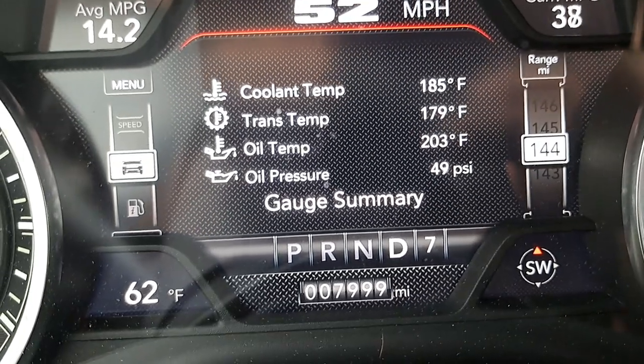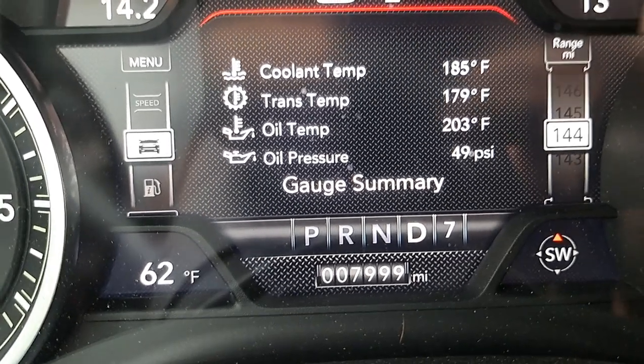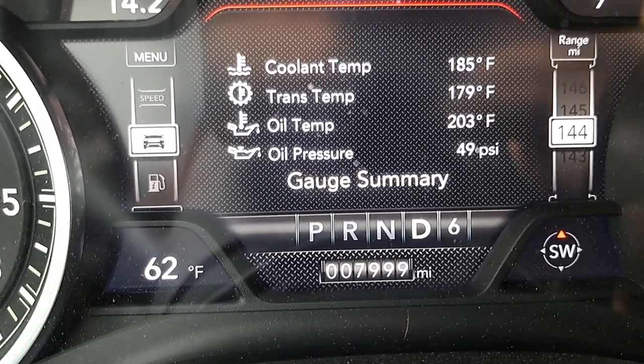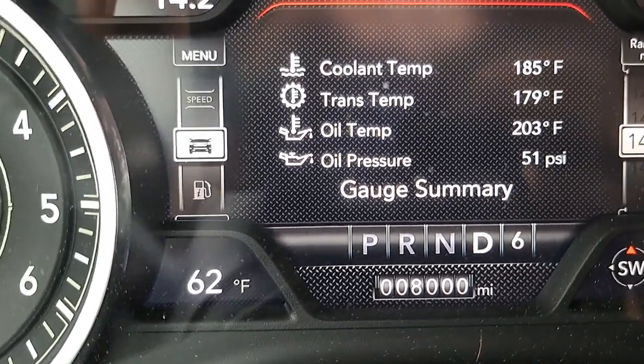Fun factoid about the truck — she is going to turn 8,000 miles while towing the Hellcat. Yep, just turned 8,000.